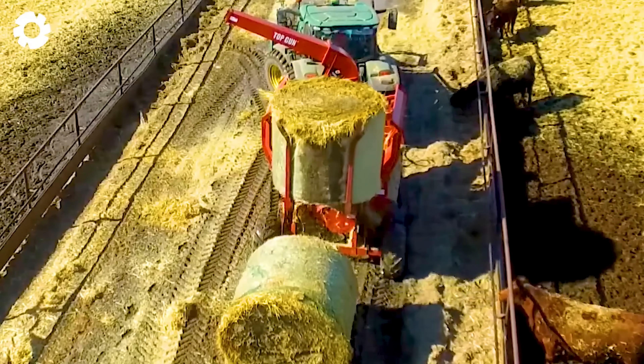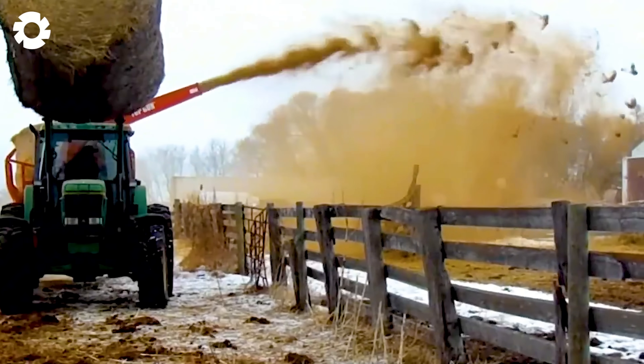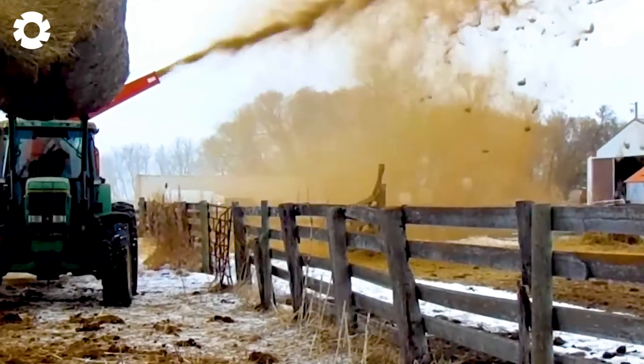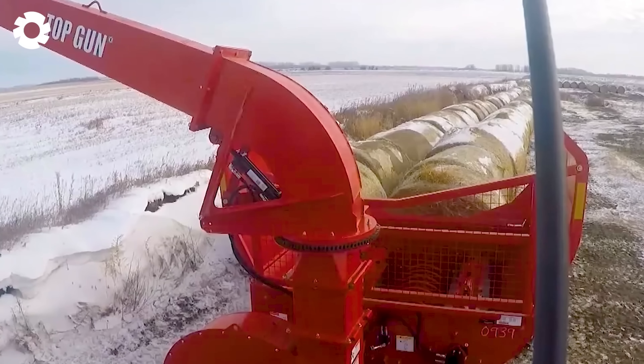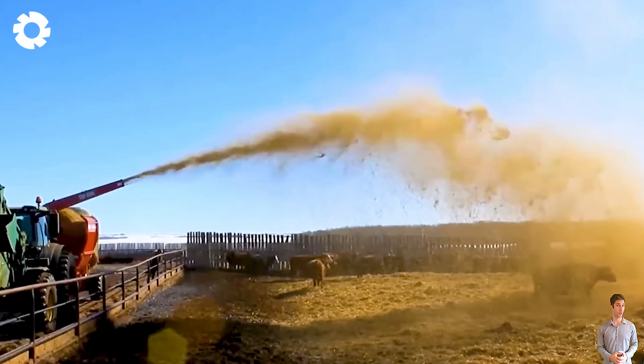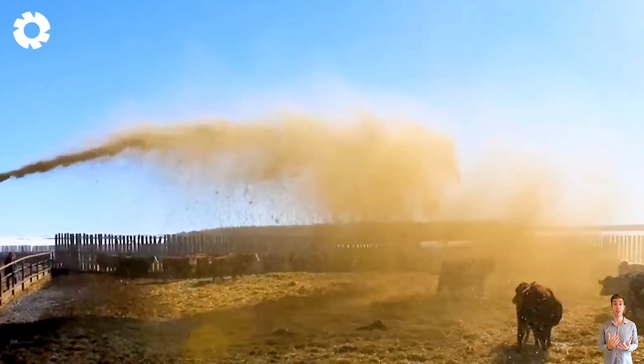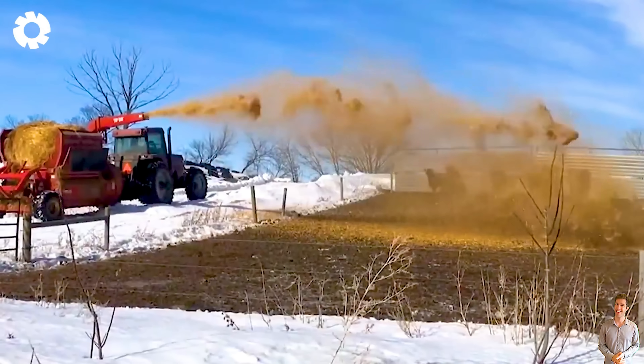It's truly impressive to see the Highline CFR 650 top gun bedding machine in action. With its powerful engine and robust design, the machine is not only effective in bedding and feeding, but it also provides solutions for grass covering.